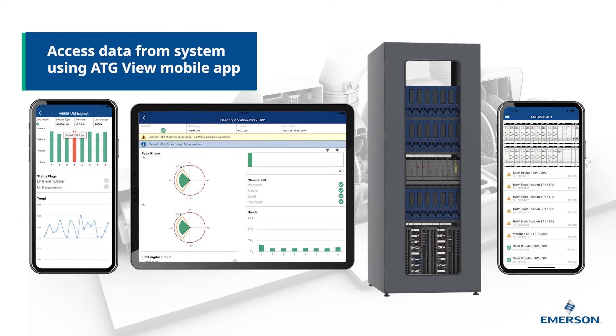In using our ATG View mobile app, users can view critical asset health anywhere on the plant network.